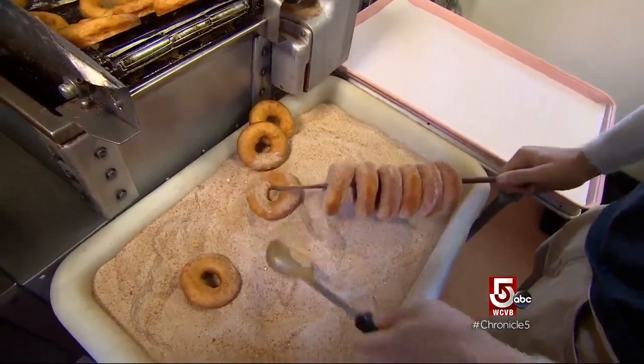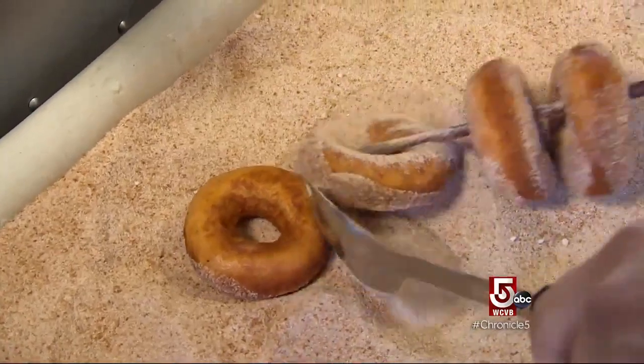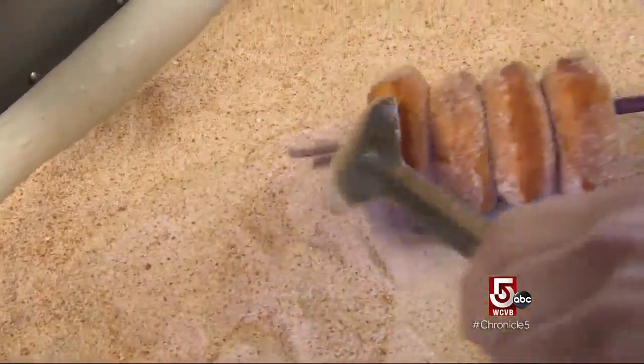Many cider doughnuts are dry and bland — not Cider Hill's, which are moist and cakey with a dusting of cinnamon and sugar to seal the deal.